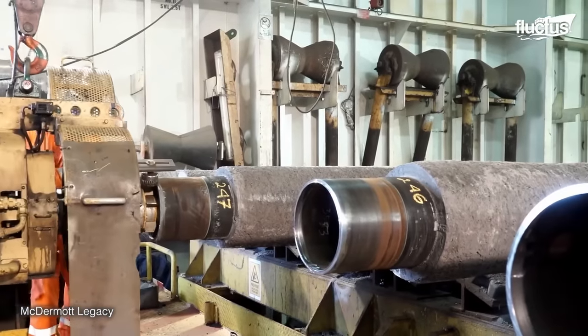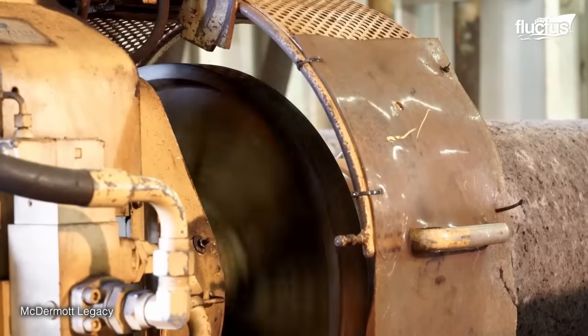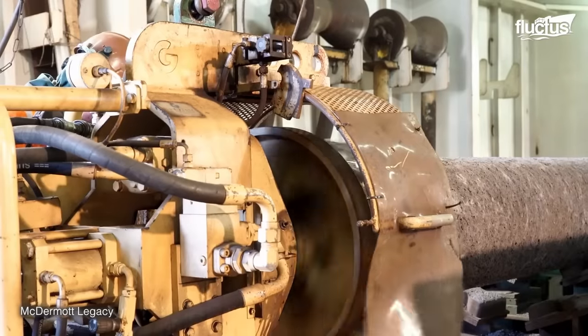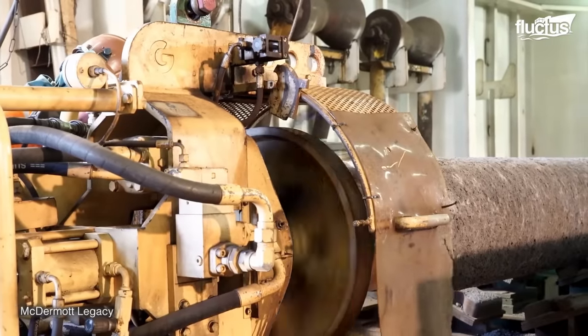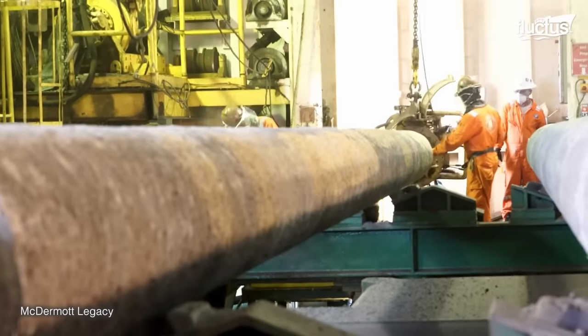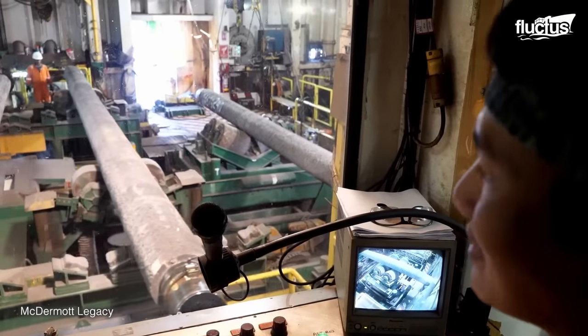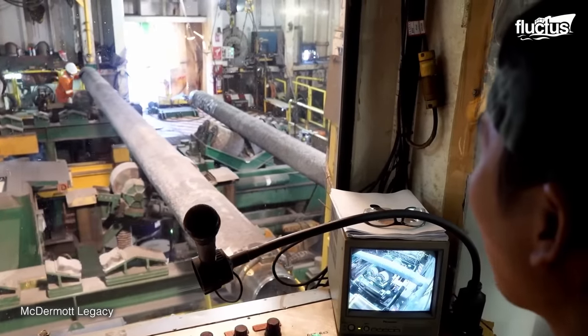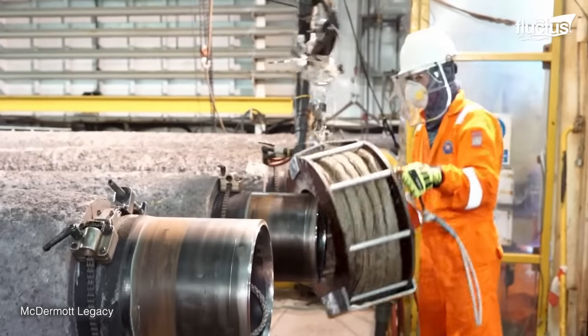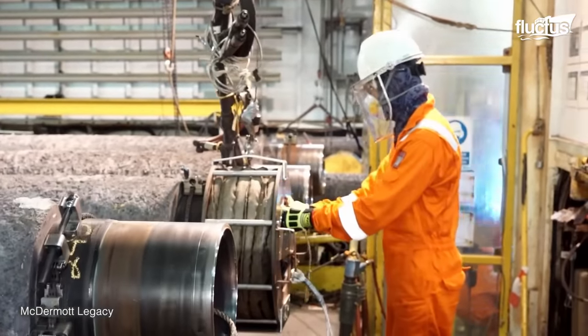Pipe plate installation is a complex and multifaceted process that involves the precise assembly and placement of individual pipe segments to form a continuous pipeline. This intricate procedure requires meticulous planning, specialized equipment, and skilled personnel to ensure the integrity and longevity of the pipeline.